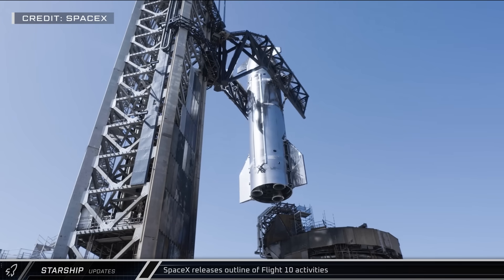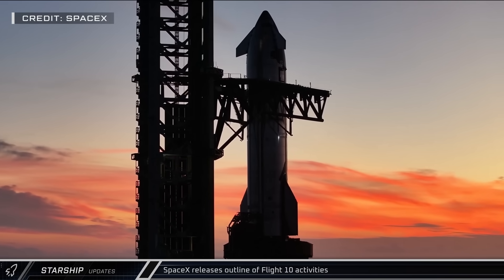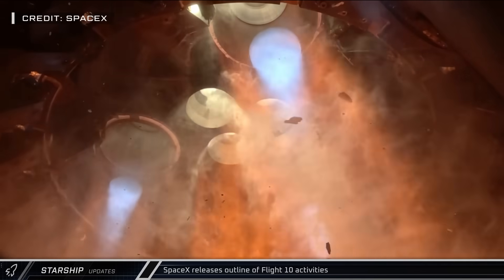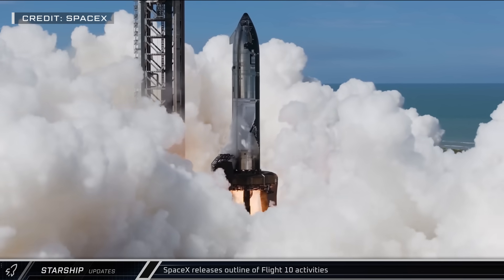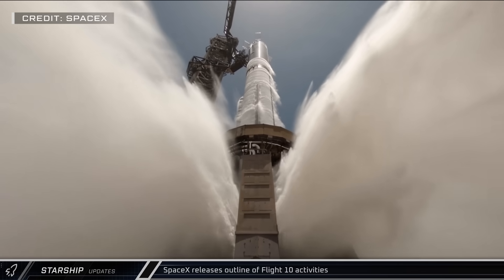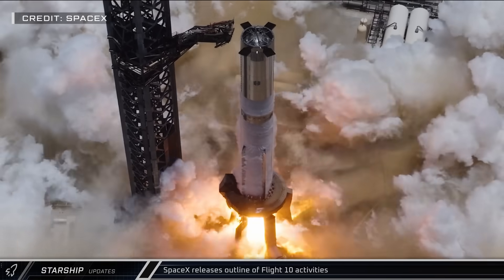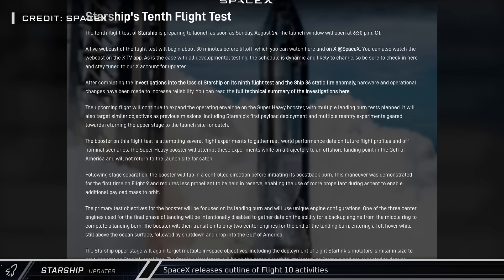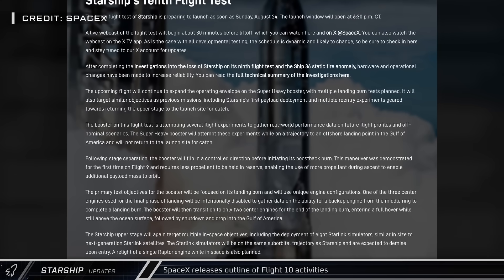SpaceX has also released their plan for the upcoming Flight 10, which is currently slated to launch next Sunday at 6:30 p.m. Central Time. On this flight, Booster 16 will not return to the launch site for a catch, but will instead attempt multiple landing burn tests. This includes the intentional failed start of one of the center three Raptors to observe how the vehicle is able to compensate with an engine from the middle ring of 10. The rocket will then attempt the final phase of the burn on two center engines before entering a full hover above the Gulf before splashing down.